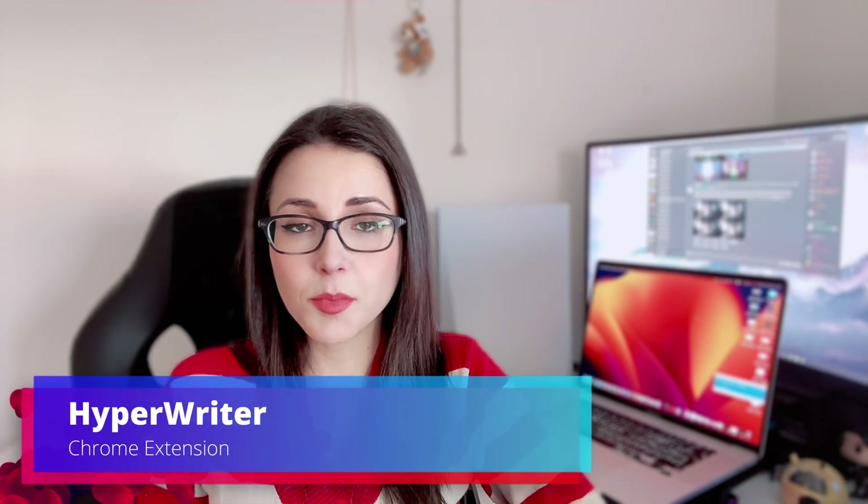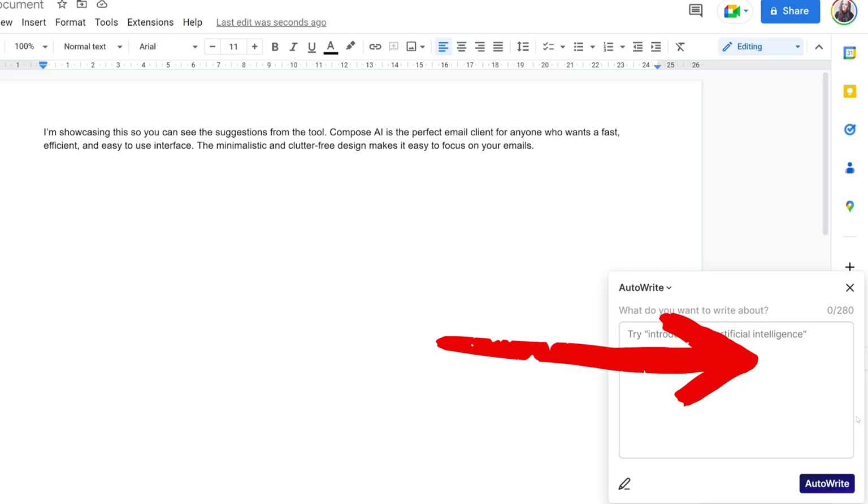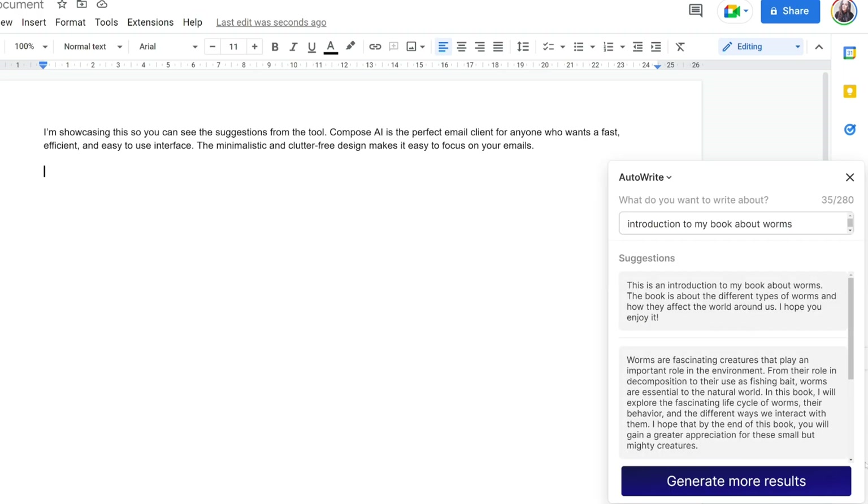Another extension that I use quite a lot is Hyperwriter. Hyperwriter helps me out by completing my sentences or give me other ideas about what I could write there and I really enjoy it, to be honest. Of course, as any other tool, it also offers some limitations for the free tier, but is already a big help.